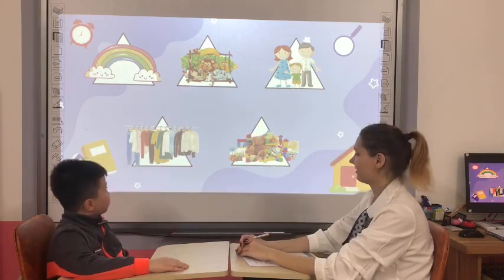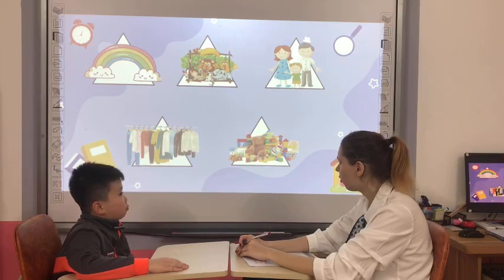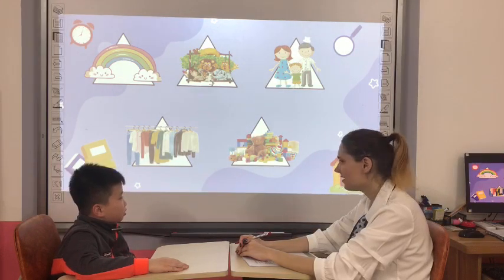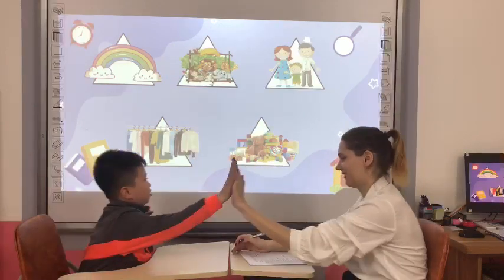What toy do you like? I like a motor car. Motor car? What is a motor car? Motor bike? And a teddy bear. You like a teddy bear. Okay, good job, Ken.